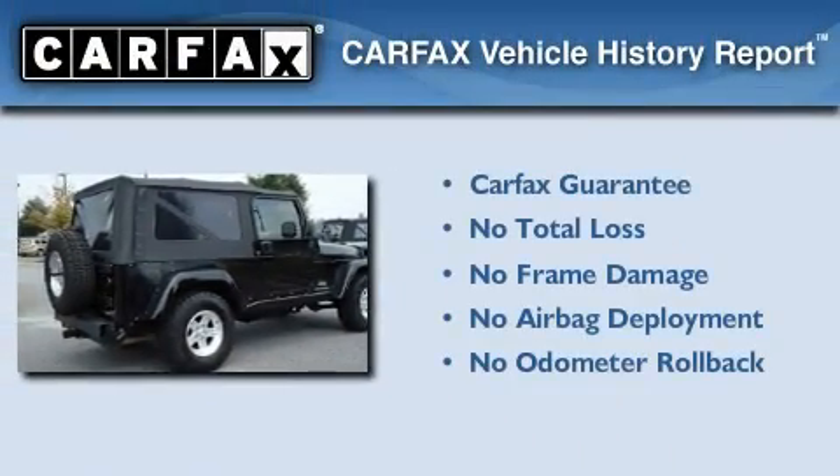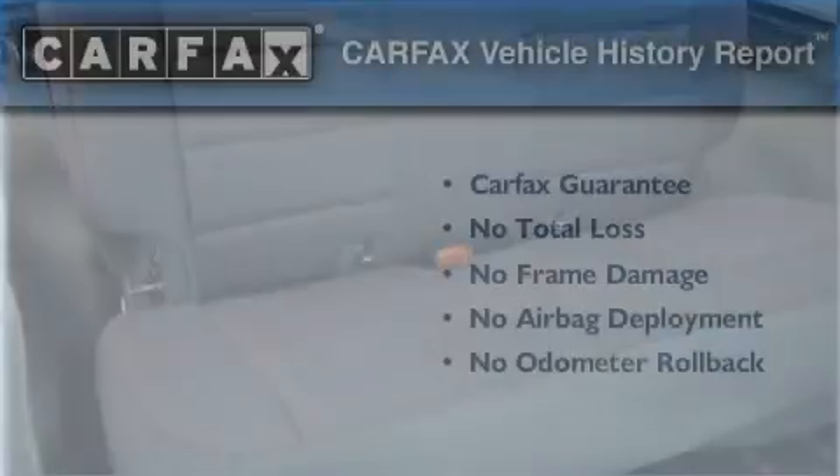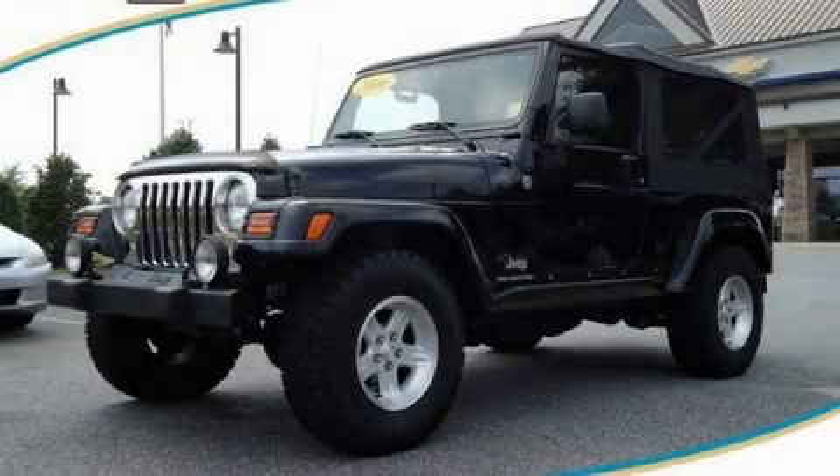Not to mention that this Jeep qualifies for the Carpac's buy-back guarantee. This vehicle is sure to sell fast. Call and arrange your test drive today.